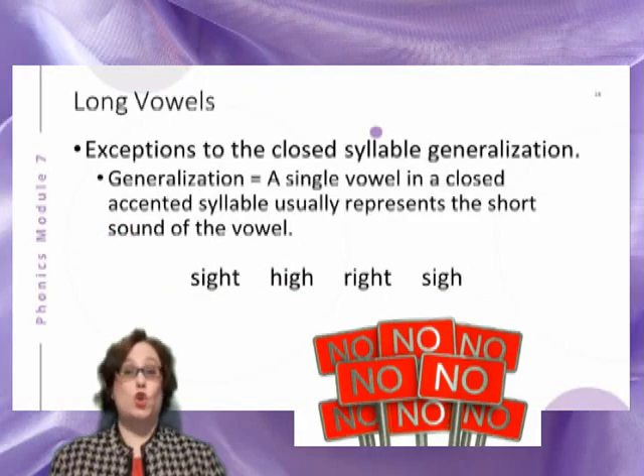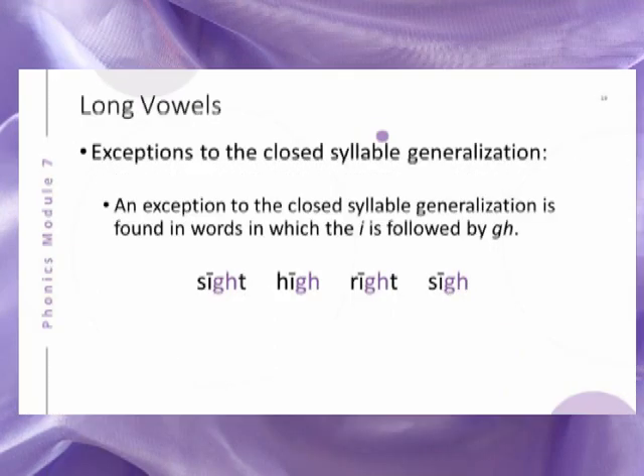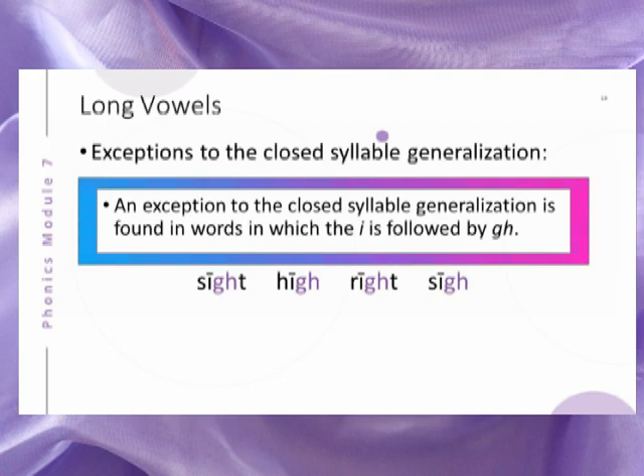No! As you can see, an exception to the closed syllable generalization is found in words in which the I is followed by GH.